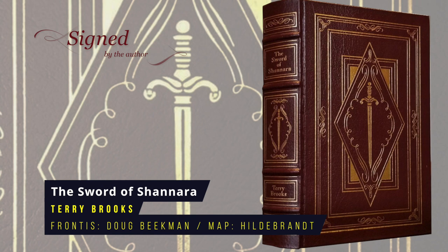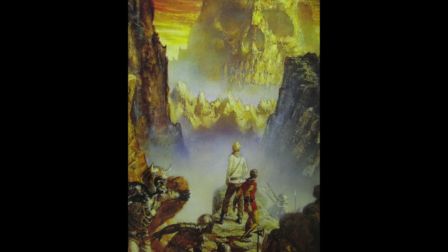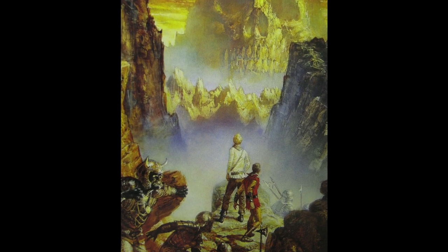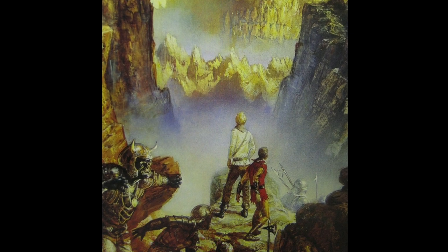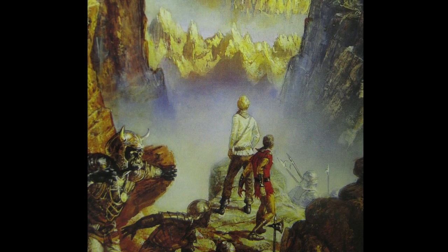The Sword of Shannara by Terry Brooks. This epic heroic fantasy is the first book of the original Shannara trilogy. The novel interweaves two plots in a fictional world called The Four Lands — one follows Shea Ohmsford on his quest to find the Sword of Shannara to fight the Warlock Lord, and the other follows Prince Balinor's attempt to oust his insane brother from the throne. The plot is clearly reminiscent of Tolkien's Lord of the Rings. Eastern Press advertised they were producing the whole trilogy but abandoned the plan, producing only this volume. First published in 1977, the frontispiece is by Doug Beekman, with a map by the Brothers Hildebrandt.